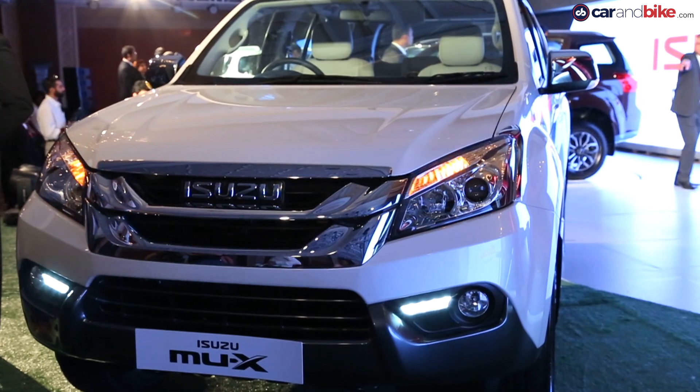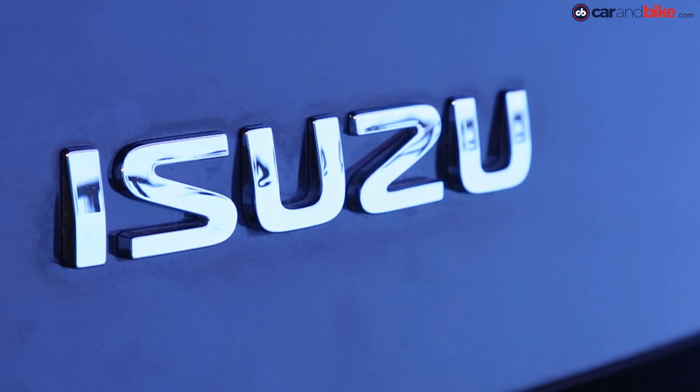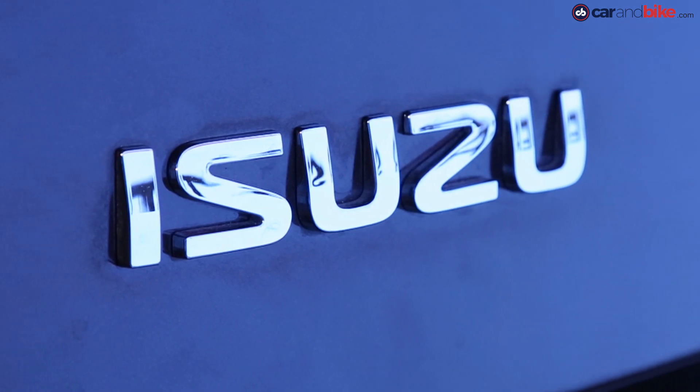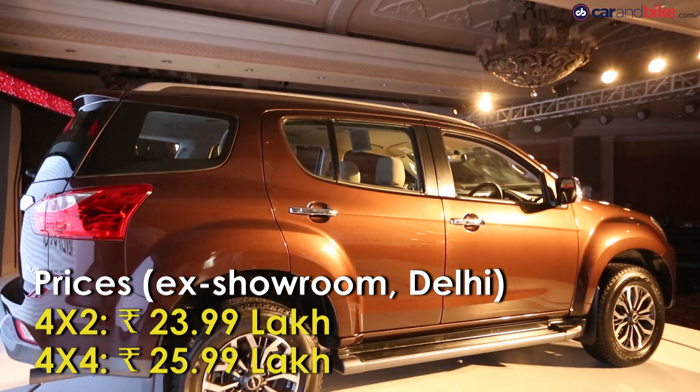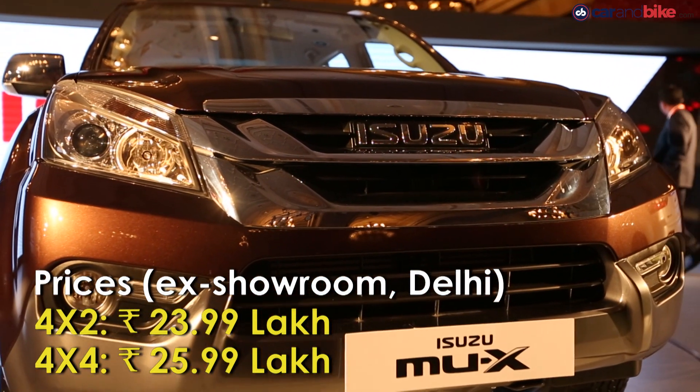The Isuzu MU-X is well priced, especially when compared to the likes of the Ford Endeavour and the Toyota Fortuner that it goes up against. Expect buyers to opt for the MU-X for its extensive aftermarket parts options and its off-road capabilities.